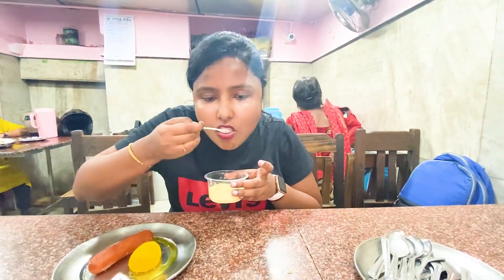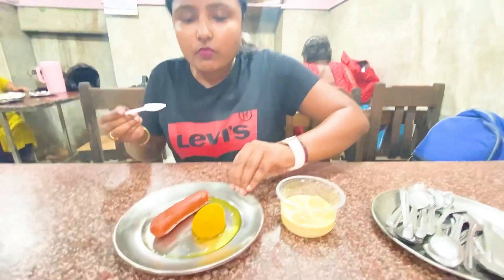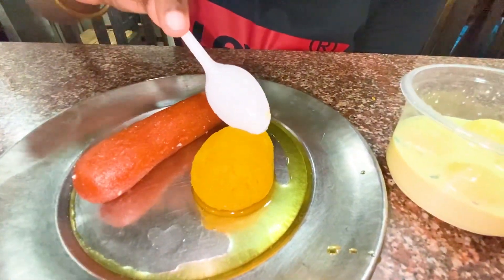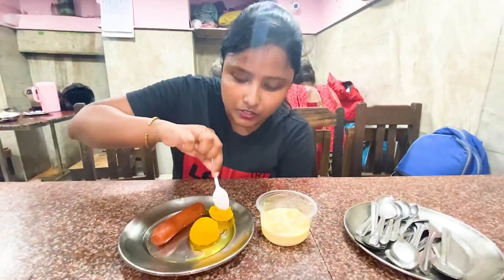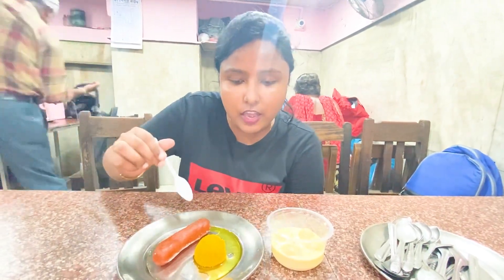I took 100 grams for 40 rupees. Let's fry the Tamla hook and see how it is. My buddy told me the same thing — I have taken all of it. So Kamala Bhok, try and see how it is. It has an orange flavor. It's very tasty.